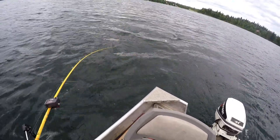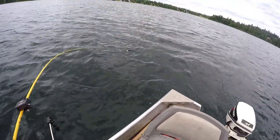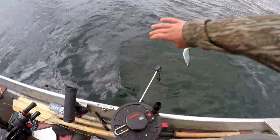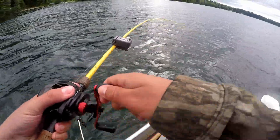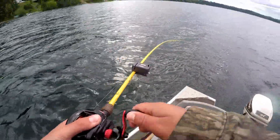Dude, it's a little dink. A little dinky kokanee — look at him back there. There we go, easy release. Alright, this next fish was a little bit better. Same depth as the others, 26 feet, on the downrigger.